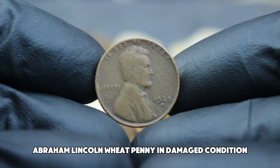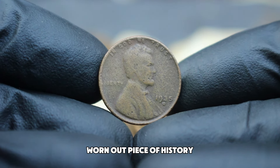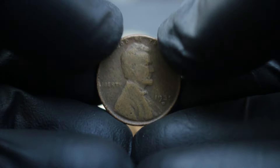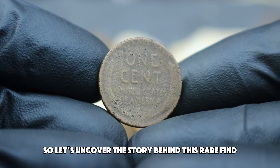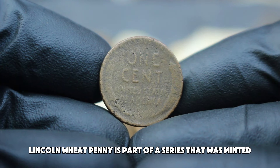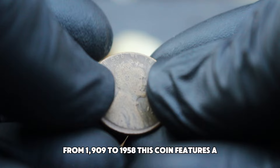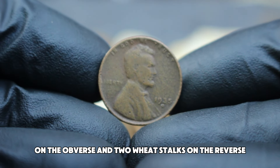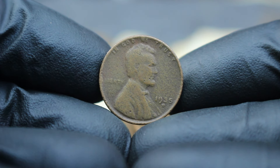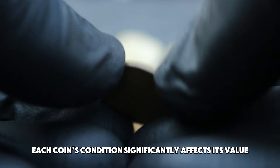Next up, the 1935 D Abraham Lincoln wheat penny in damaged condition. You might be surprised by how this seemingly worn-out piece of history can still command a significant price in today's auction market. The 1935 D Lincoln wheat penny is part of a series minted from 1909 to 1958, featuring a portrait of President Abraham Lincoln on the obverse and two wheat stalks on the reverse, symbolizing the nation's agricultural roots.